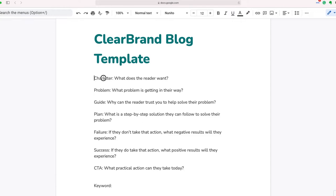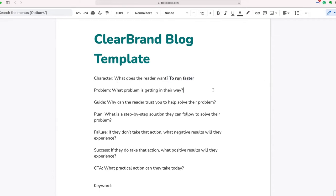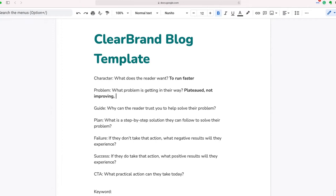We're going to frame your blog in the format of a story and follow this as our outline. Basically, you're going to start off with the character and ask: what does the reader want? You'll write the answer to that question. So if I'm selling running shoes, maybe the reader wants to run faster. Now, what problem is getting in their way? If they're a runner, they've plateaued — they're not improving. They know they're not reaching their potential. What we really want to do is connect with the problem that people are experiencing.